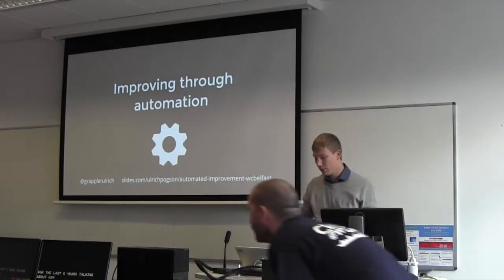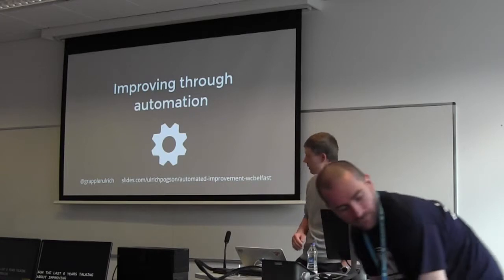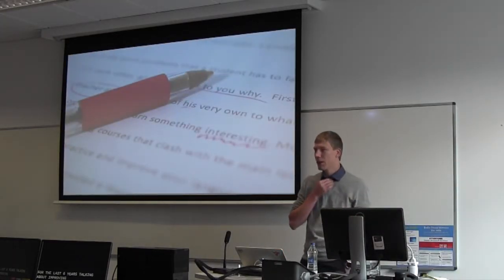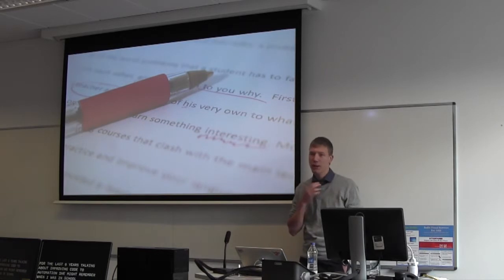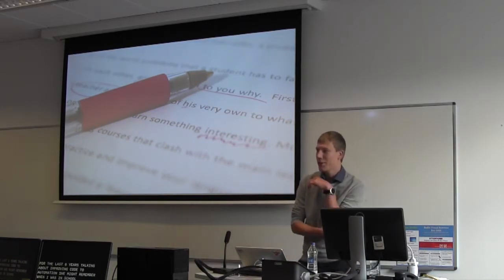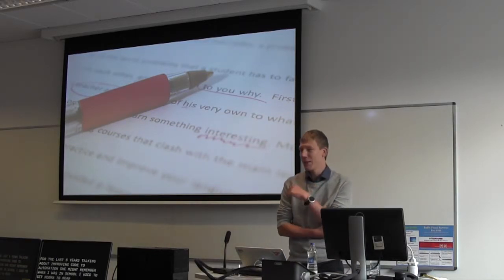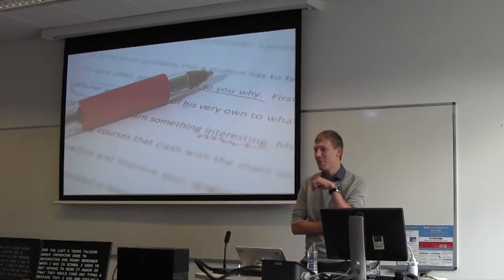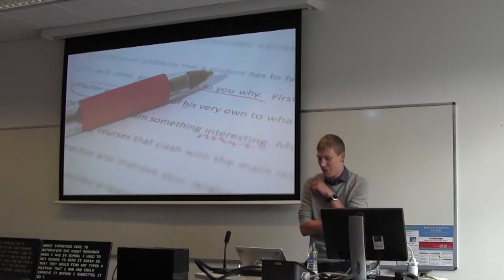We're talking about improving code through automation. I remember when I was in school and had to write essays, I used to get my parents to read through them to find any typos and mistakes before I submitted them, so I'd get a better mark.